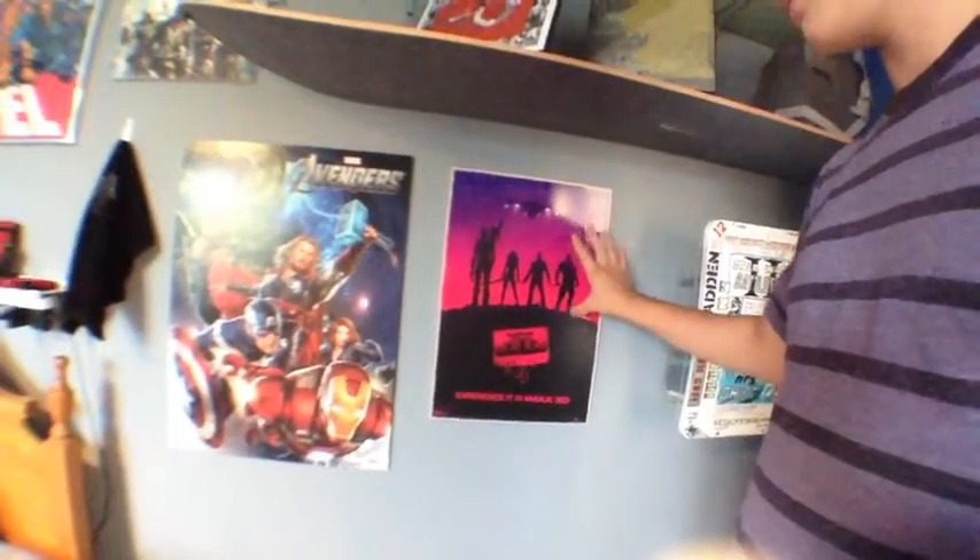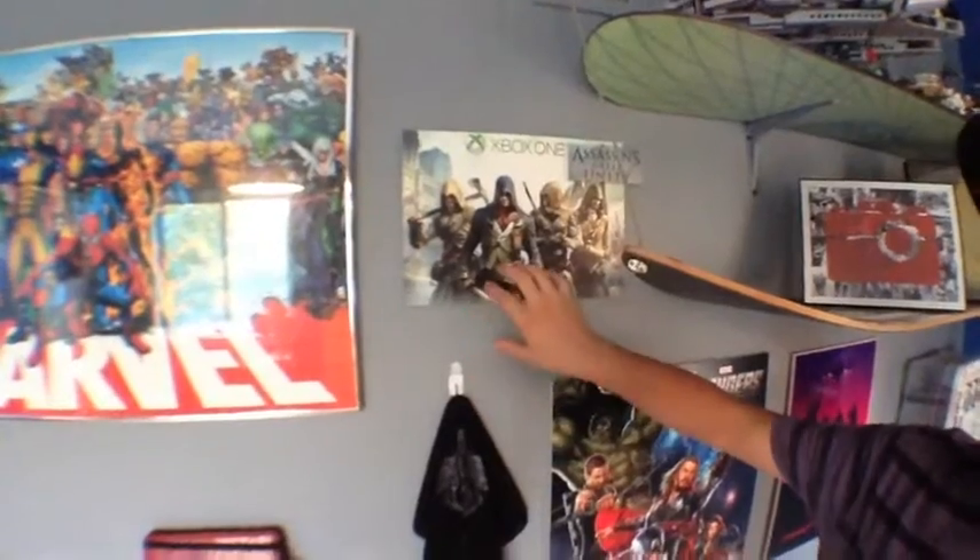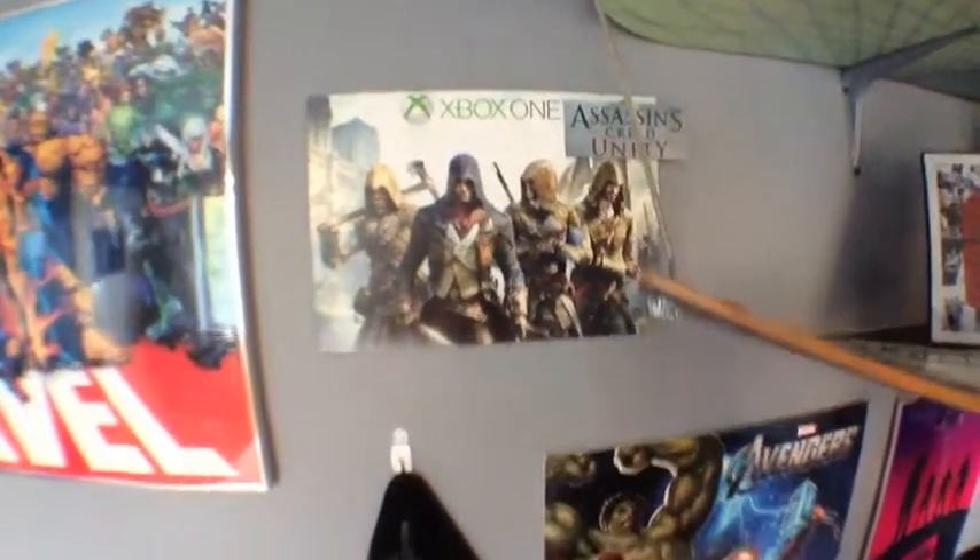We have our posters here: Guardians of the Galaxy, the Avengers — because that movie was amazing — Assassin's Creed Unity, a box cover from when we got our Xbox One set with the Assassin's Creed Unity logo, and of course a nice big Marvel poster above my bed.